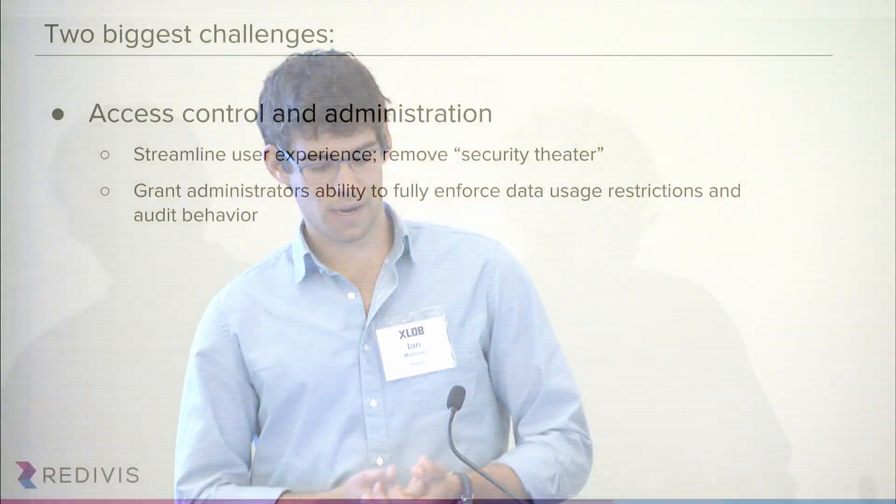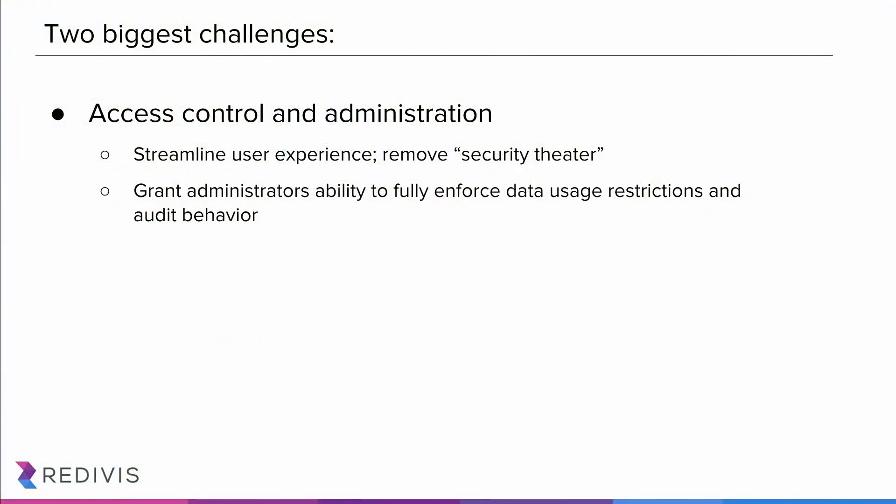The first was around access control and administration. We really set out to streamline user experience, to reduce the duplication in researchers' processes in gaining access to data, and really make sure we were eliminating security theater. Things shouldn't be hard to access just because we want to make it seem like they're hard to access. They should be secure, but we need to do this in a way that grants administrators the ability to fully enforce the data usage restrictions that exist in their DUAs, and audit user behavior and make sure they're acting appropriately.